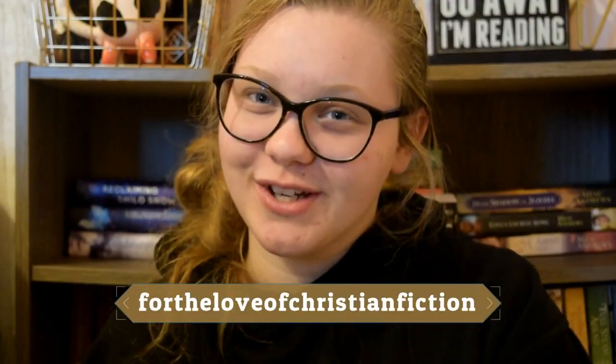Don't forget you can check out my blog at fortheloveofchristianfiction.blogspot.com, and you can also follow my Instagram which is For the Love of Christian Fiction. All my other links are in the description box below. I'll see you guys next week — bye!